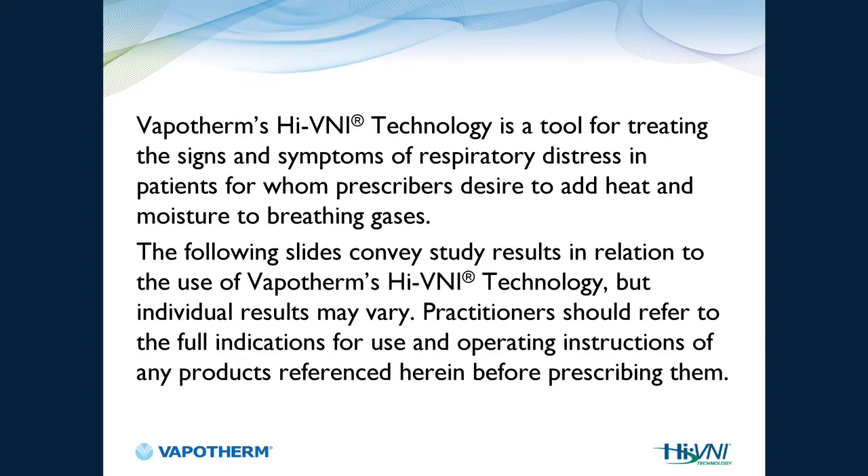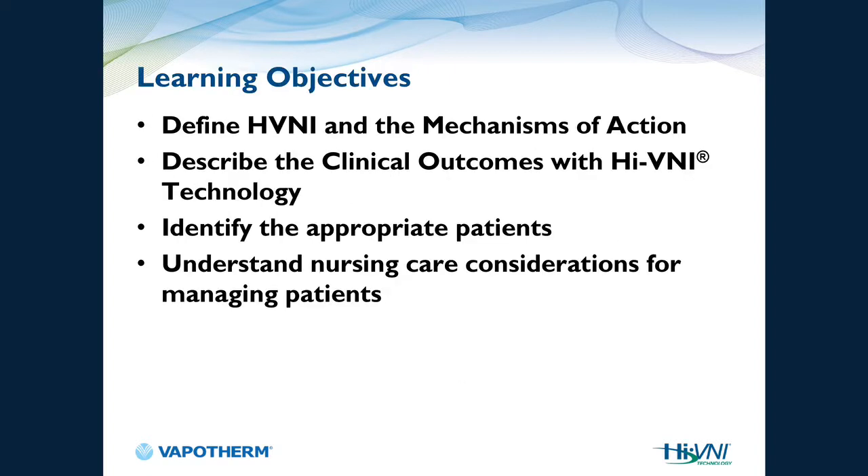Vapotherm's high velocity nasal insufflation technology is a tool for treating the signs and symptoms of respiratory distress, and for patients for whom prescribers desire to add heat and moisture to breathing gases. We're going to define high velocity nasal insufflation and its mechanism of action, describe clinical outcomes, identify appropriate patients, and understand nursing care considerations for managing patients on HVNI.